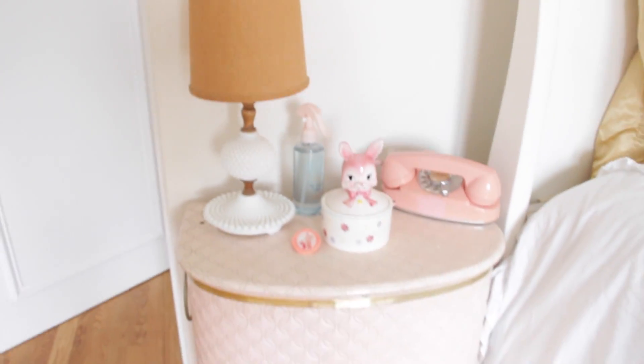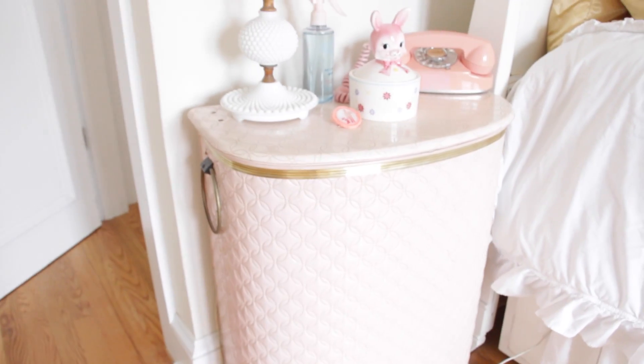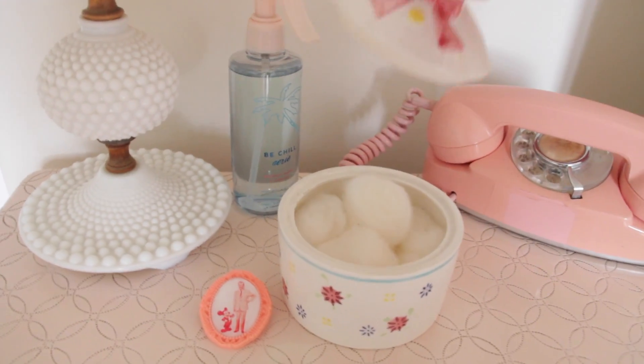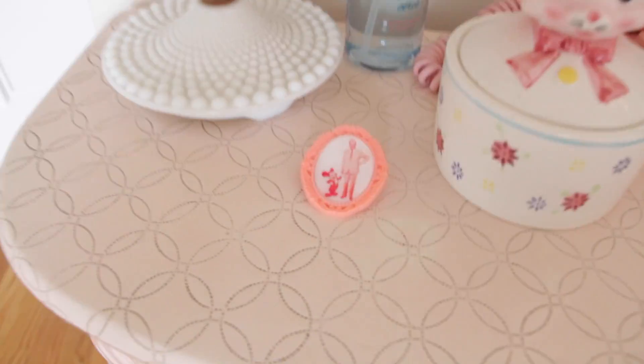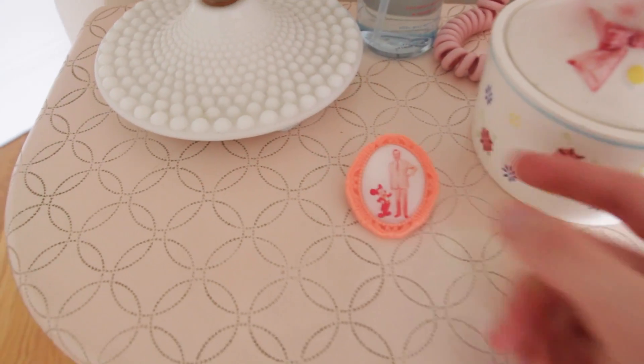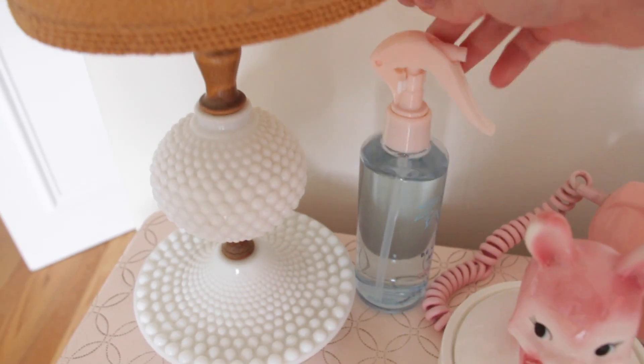Over here is my little nightstand — it's actually a vintage hamper and it matches the scale I showed you before. I have a vintage phone, a little old-fashioned container I've had since I was little, a Disney pin — I'll try to link that Etsy shop down below. I have this spray for my room, it smells amazing. And this lamp was actually my mom's when she was younger, in the 50s-60s, and I love it so much. I hope you guys enjoyed this video. If you get any printables from my Etsy shop, be sure to tag me in a picture so I can see your adorable rooms. Thank you guys so much for watching — bye!